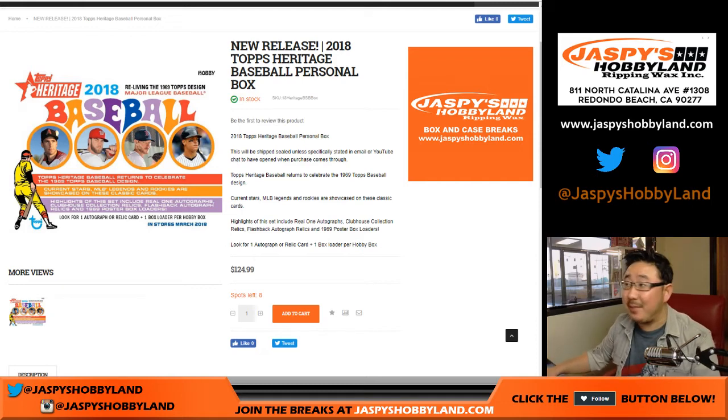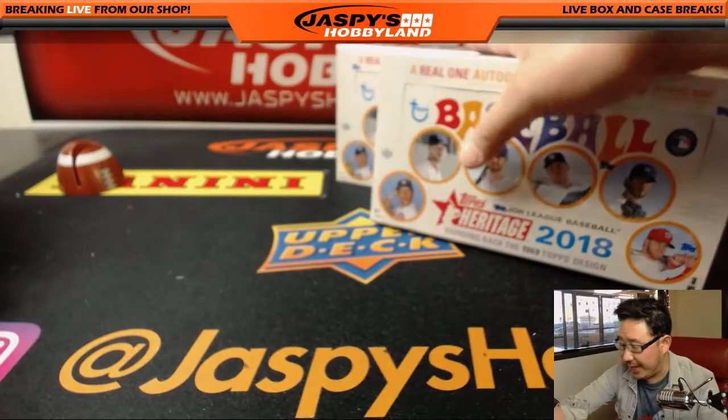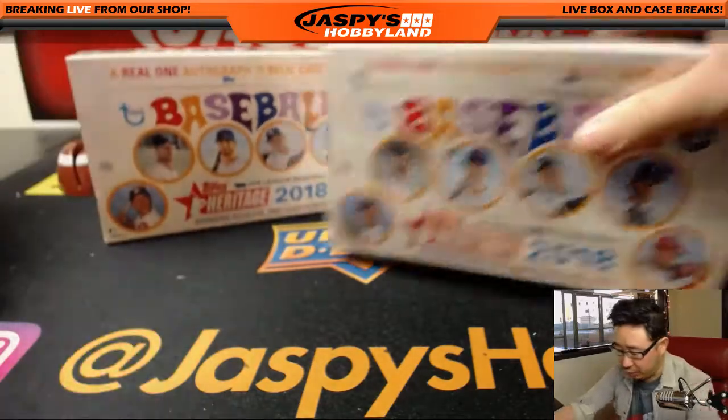Good afternoon, everyone. Joe for jazbeeshobbyland.com doing a couple personal boxes for Jordan Hope. Got two boxes right there from a fresh case. I just used my famous Eeny Meeny Mighty Moe method to randomly grab you two boxes here. So good luck, Jordan.